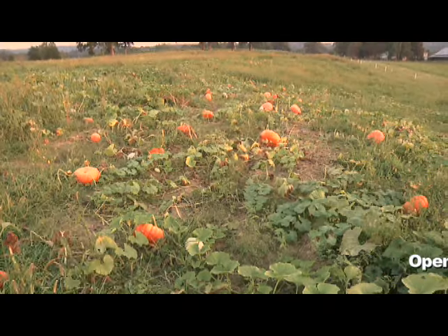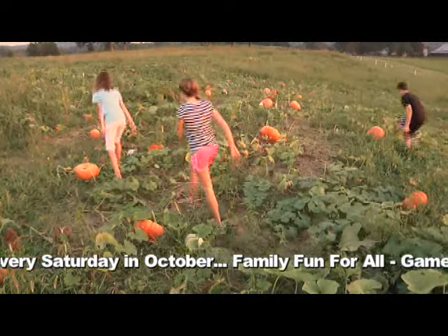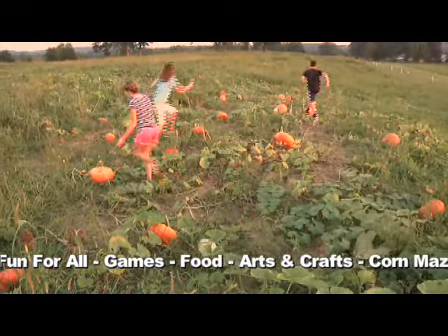Hey, I'm Sandra Boyette, and I am so thrilled to be introducing the Windmill Farms Pumpkin Patch. Here in Hamilton, Alabama, it's going to be the first annual that we'll have here, and it's going to be very exciting.